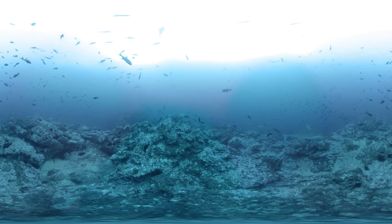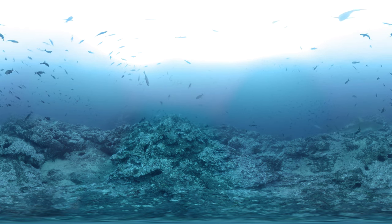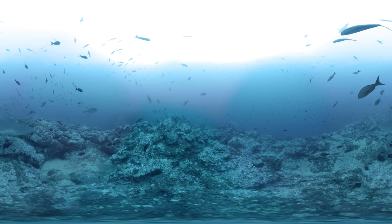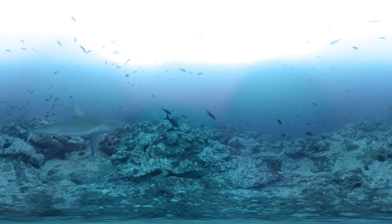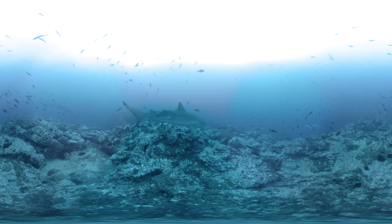Like many sharks, hammerheads also rely on smaller fish to clean them, biting parasites off their skin. See if you can spot one that is getting cleaned. A shark cruises over the rocky bottom, and a gray fish with a flat face swims alongside and nips something off the shark's back.